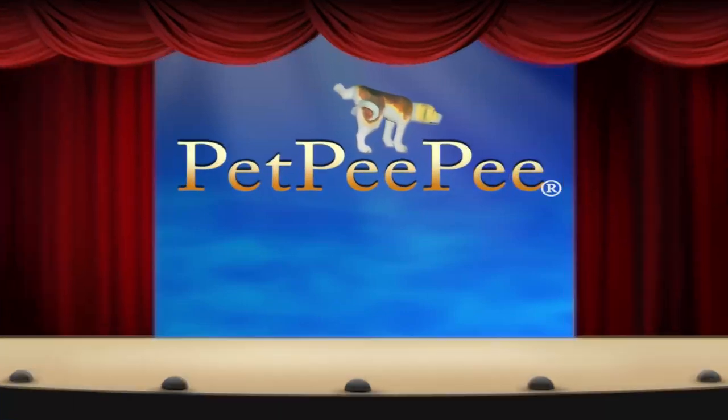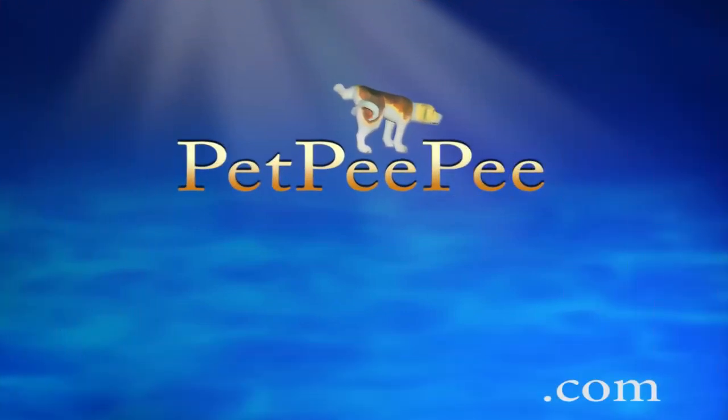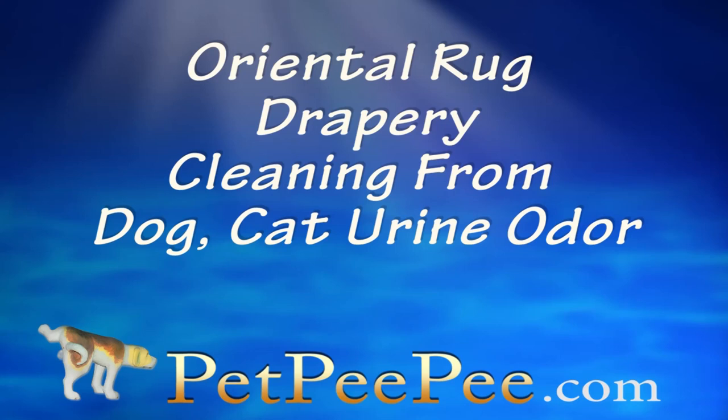My dog peed on the carpet and I don't know what to do. My mother said Pet PP works and it guarantees it too. Pet PP.